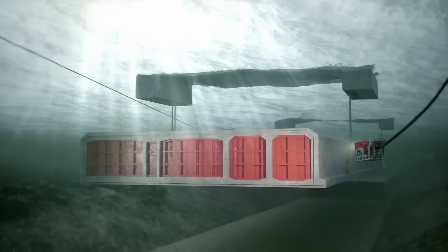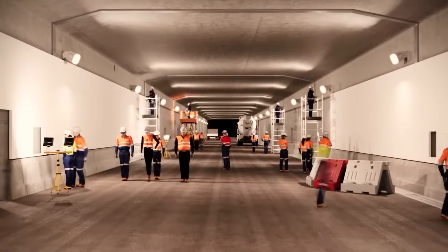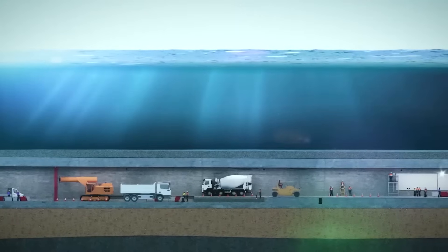Once built, they will be floated out and sunk into a trench dredged in the seabed, then sealed together to form a continuous tunnel.